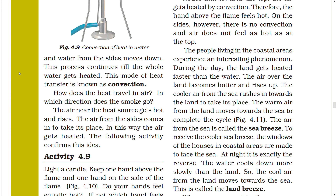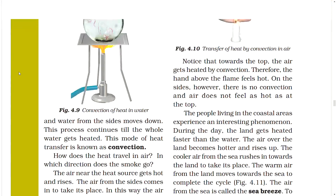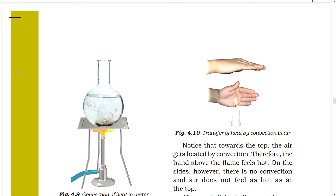How does heat travel in air? The air near a heat source gets hot and rises; air from the sides comes in to take its place. Activity 4.9: Light a candle. Keep one hand above the flame and one hand to the side of the flame. The hand above the flame feels hotter. Towards the top, air gets heated by convection. On the side, there is no convection and the air does not feel as hot as at the top.